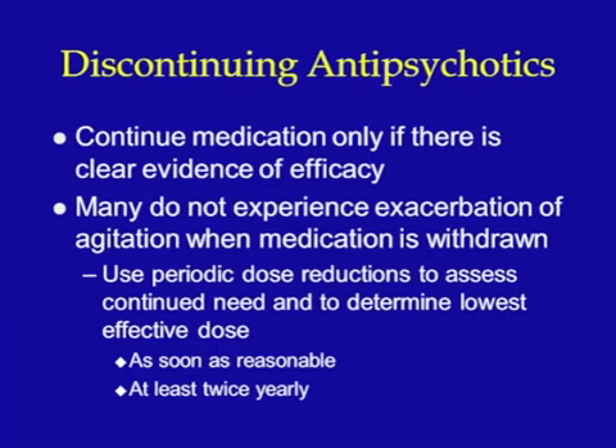If effectiveness is questionable, a decision to discontinue the antipsychotic is perfectly reasonable. Many patients do not experience exacerbation of agitation or psychosis when the medication is withdrawn, and this can be managed with non-drug approaches. It is important to continue monitoring for target behaviors during the period of dose reduction or discontinuation, as this monitoring will be helpful in determining if a resumption of the antipsychotic is needed. Thank you for participating in our educational program on management of problem behaviors and psychosis in dementia. Our team hopes that our information and clinical tools can help you provide the best possible care for people with dementia. Please browse the website for more resources and information.